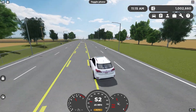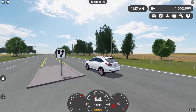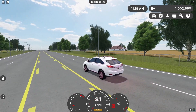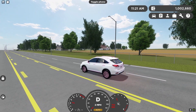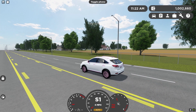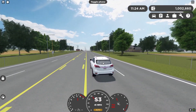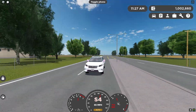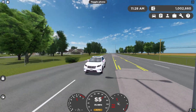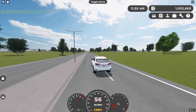And this is the 0-60. Let me get over to a little level area around here. 3, 2, 1, go! Oh actually, I forgot to say Mississippi. Mississippi 1, Mississippi 2, Mississippi 3, Mississippi 4, Mississippi 5, Mississippi 6, Mississippi 7. So it's exactly like a RAV4, but I bet you more people own a RAV4 than this thing.